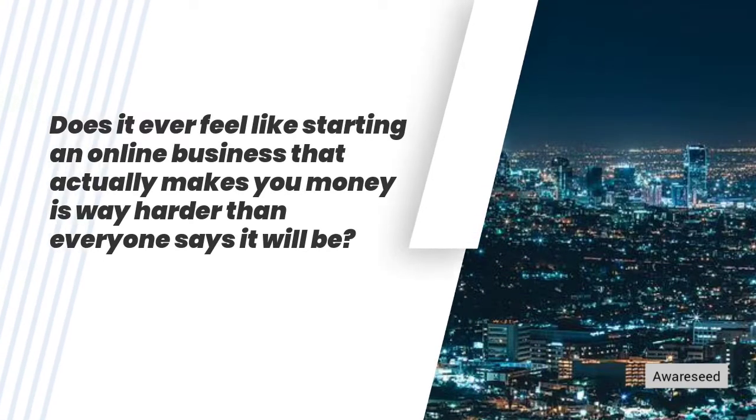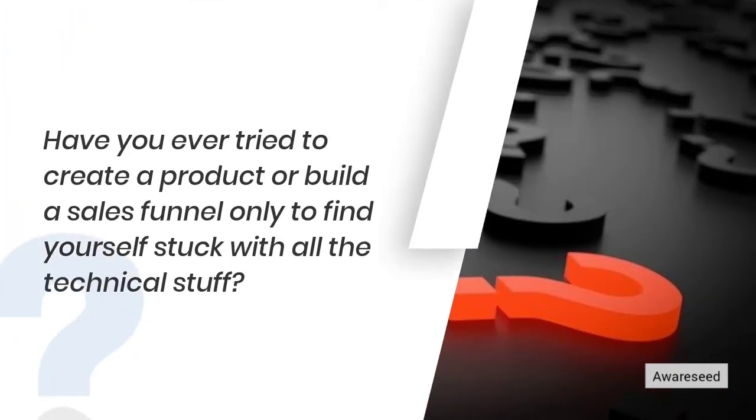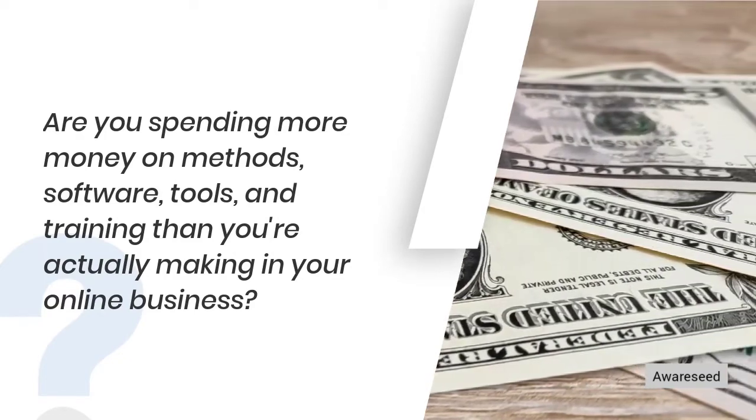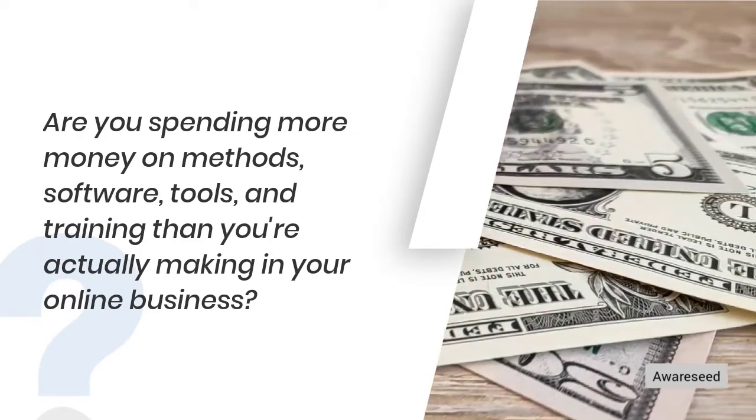Does it ever feel like starting an online business that actually makes you money is way harder than everyone says it will be? Have you ever tried to create a product or build a sales funnel only to find yourself stuck with all the technical stuff? Are you spending more money on methods, software, tools, and training than you're actually making in your online business?